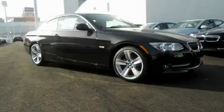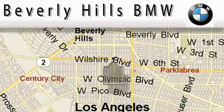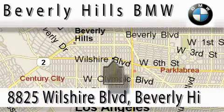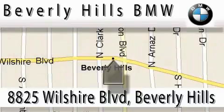Contact us today and schedule your opportunity to see this vehicle in person. Beverly Hills BMW is located at 8825 Wilshire Boulevard in Beverly Hills. Our main objective is to make your experience at our dealership a satisfying one, whether it's for sales, service, or parts.